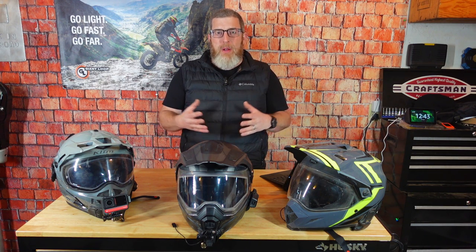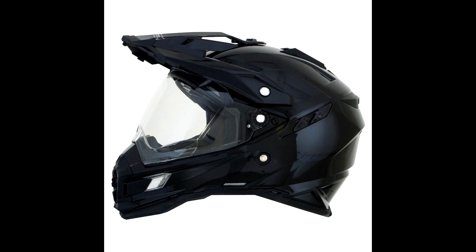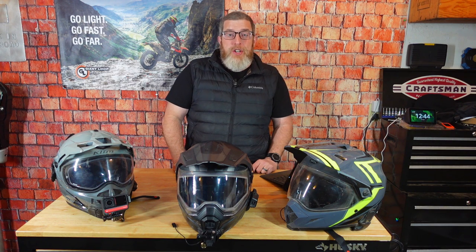A couple of other entry-level options worth checking out — honorable mentions — are the Fly Racing Odyssey and Trekker. One is modular, one isn't. Those are about $200. And the AFX FX41, also about $200. I don't have personal experience with either of those, but I know people who do and recommend them. They're all ECE rated and really good entry-level lids for your adventure riding.